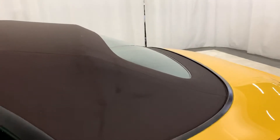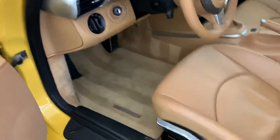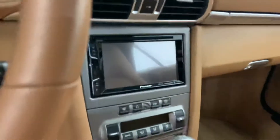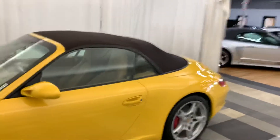Look at the dust. 21,000 original miles. That's our 2007 Porsche Carrera S.